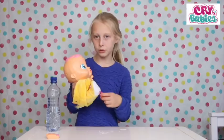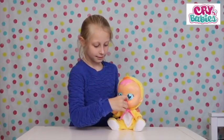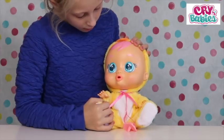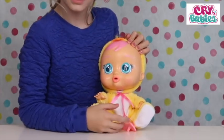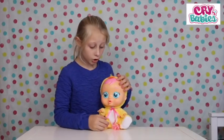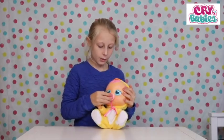Put her dummy in to stop her. I don't like when babies cry. Let's take her dummy out. Hello Chick. Don't cry. Oh no guys, Chick's crying. Look, these are her real tears. Don't cry Chick. She's crying real tears. Oh no. Let's put her real dummy back in. I'm going to put her dummy back in her mouth and wipe away her tears.